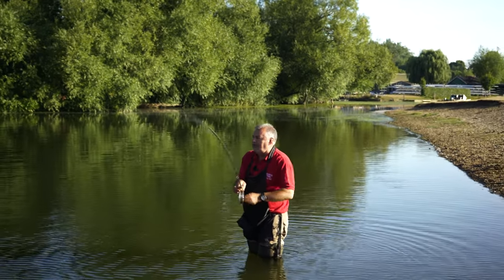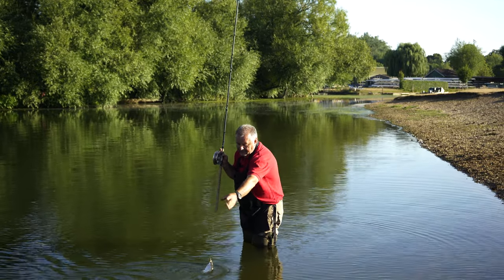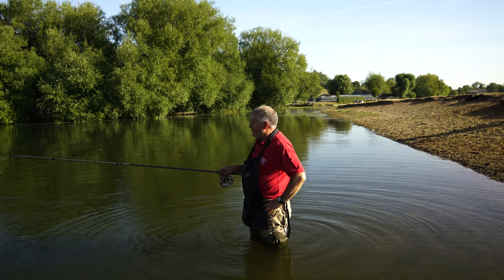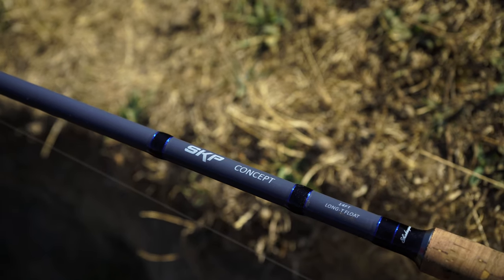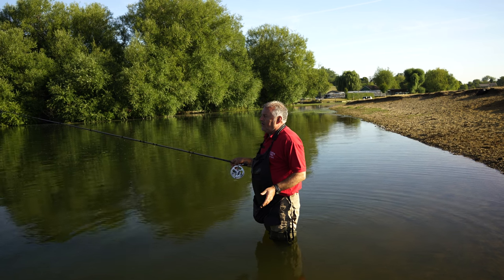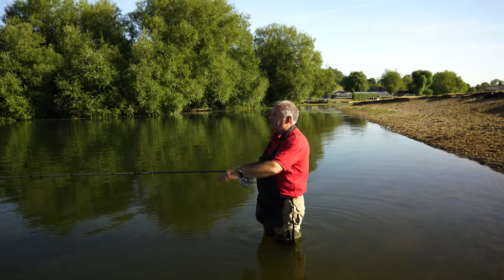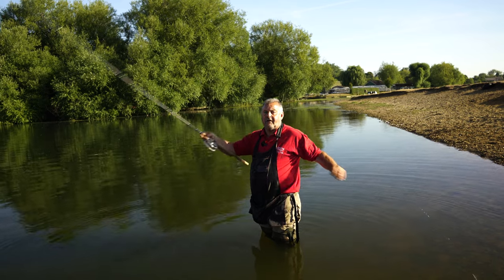I was going to talk a little bit about the rod. As you can see it's quite tippy, but that's absolutely ideal for flicking out a small float. We've got another species — looked like a hybrid. This is a 14-foot SKP Concept Long T float rod, and Long T stands for long trotting. It is designed specifically for float fishing. What I would look for in a float rod, especially a long one: it needs to be light because you're holding the rod for long periods of time. It needs to be quite tippy at the end, because the action's in the tip — you're casting reasonably light floats and you need to be able to flick them out, which is just a flick and you're out.